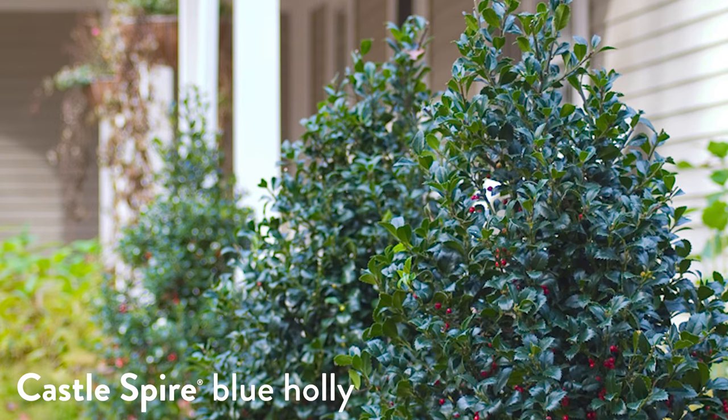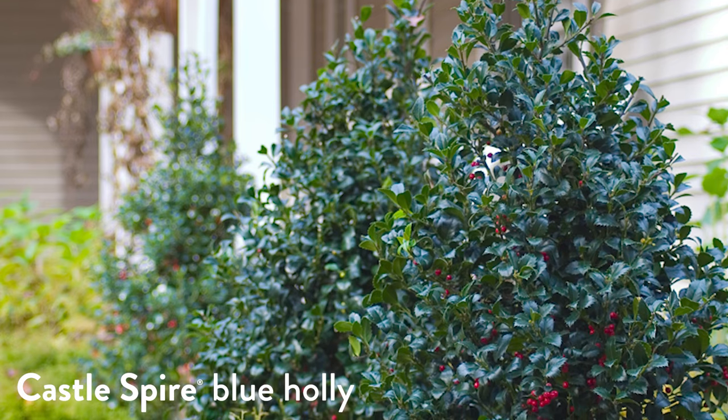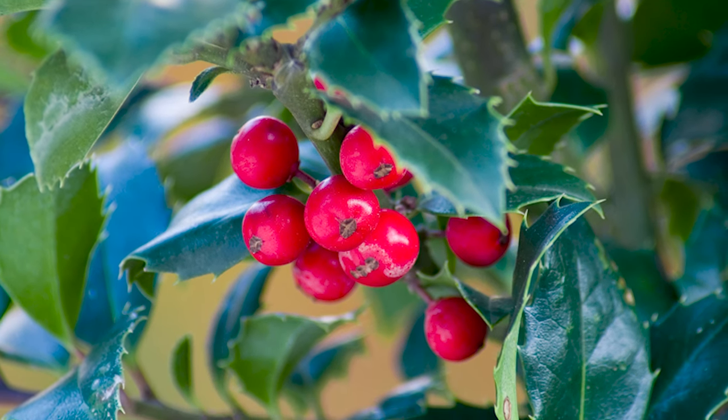A broadleaf evergreen is a plant that's evergreen but doesn't have needle foliage like a pine or spruce, or scale-like foliage like an arborvitae or juniper. Broadleaf evergreens are things like rhododendron, laurel, pyrus, and of course holly. I absolutely do not recommend planting broadleaf evergreens in fall in cold climates. What happens is that even if you do it in early September and they have in theory a long enough time to grow roots — you usually want at least six weeks of good root growth before winter starts for ideal fall planting conditions.